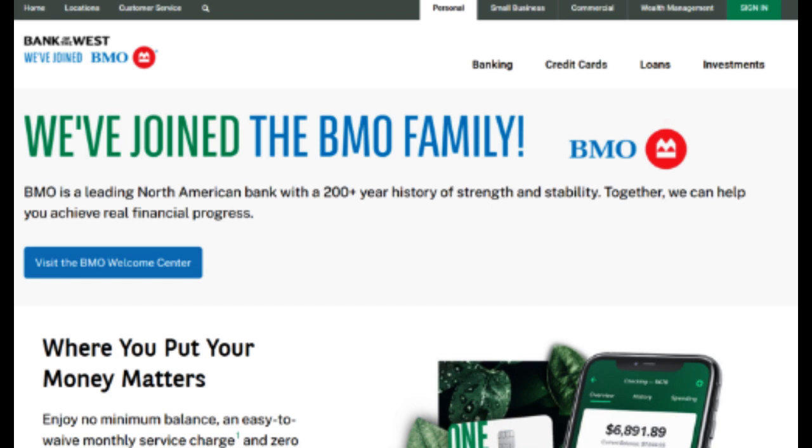One of the standout strengths of the Bank of the West Platinum Credit Card is its competitive interest rates. Particularly for individuals who anticipate carrying balances, the lower interest rates can translate to significant savings over time, making the card an attractive option for those seeking a credit solution with a favorable cost structure.